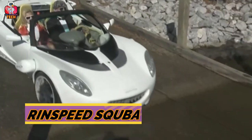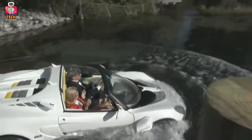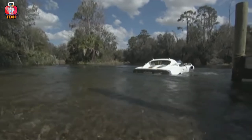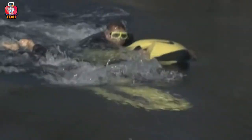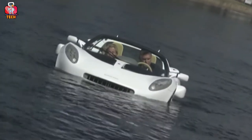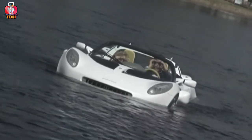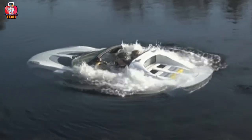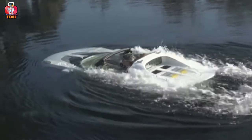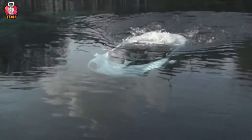Renspeed Scuba. How would you feel if your car gave you three advantages in a single time? The feature that it can move on the road, the feature that it can run in the water, and the feature that it can go under the water. Many of you think it is impossible, but it's possible with the Renspeed Scuba car. You can control it by using the steering and enjoy the experience underwater.